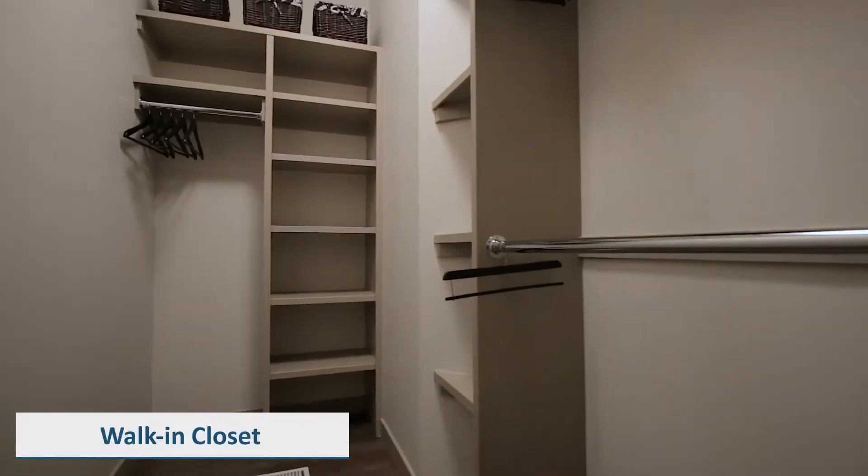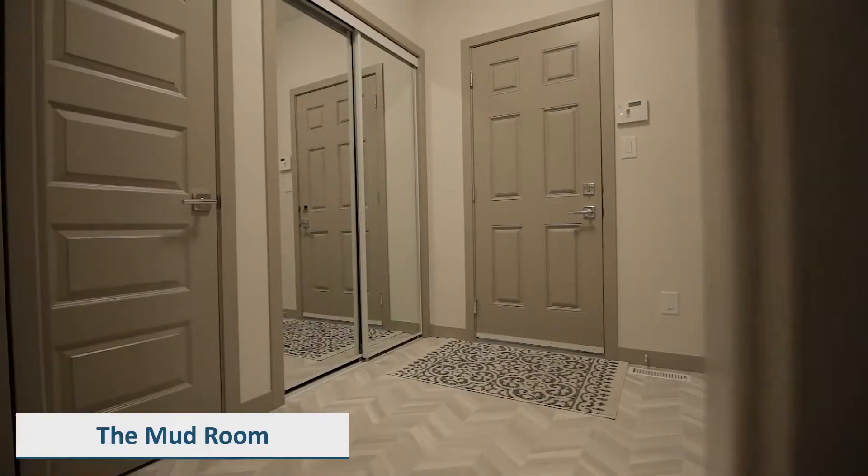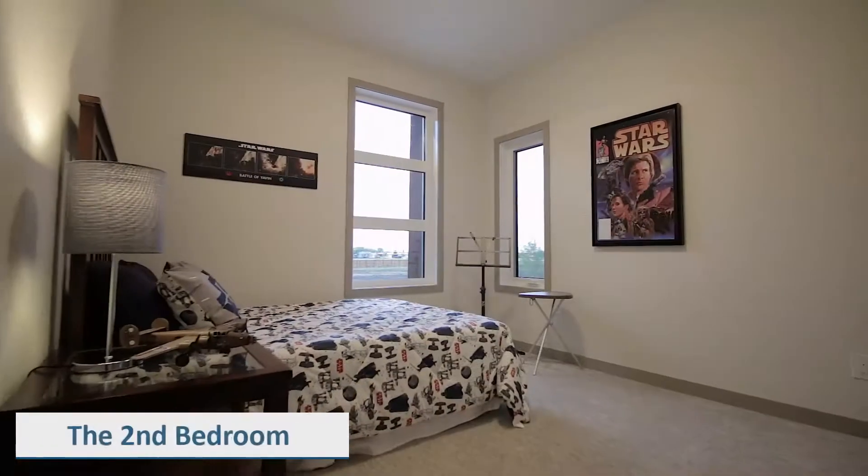A walk-in closet with custom-made shelving completes the master suite. Down the hall, you have a spacious mudroom with main floor laundry facilities and two large bedrooms.